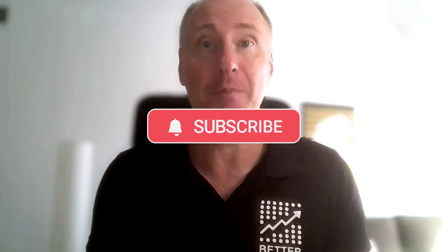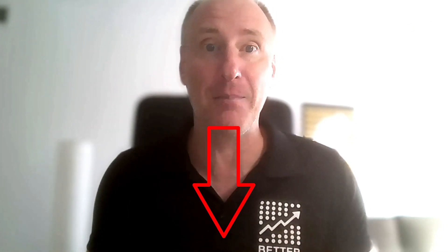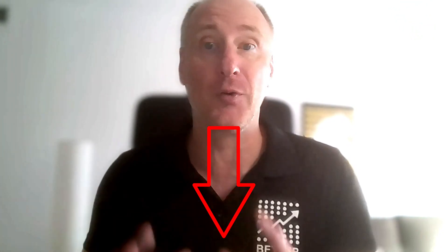To start today, don't forget to subscribe, give us a like, and leave your best email on the link below so I can give you a practical step-by-step example of creating breakout strategies completely for free. This will get you started today. Good luck and see you in the next episode.